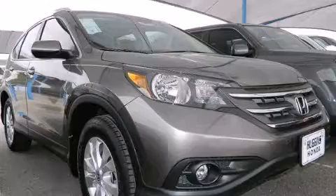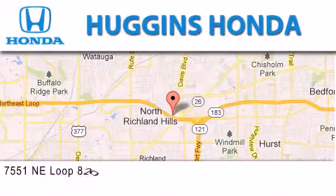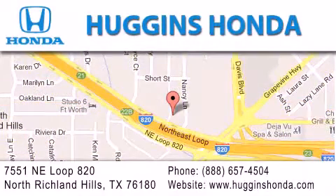Stop by today and test drive this vehicle for yourself. Thank you for considering Huggins Honda for your next vehicle. If you have any questions, please visit our website, give us a call, or stop by our dealership located at 7551 North East Loop 820 in North Richland Hills.